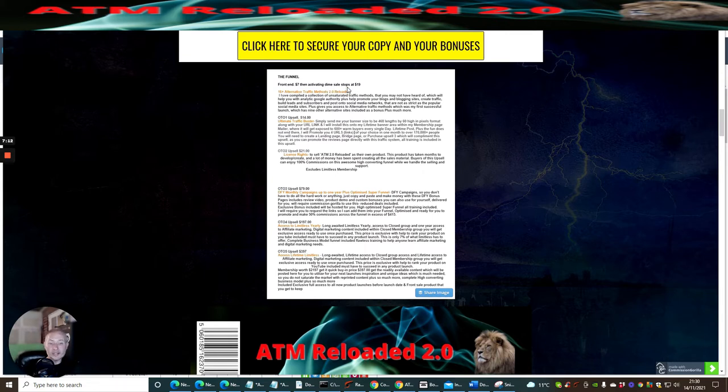The front end is just $7, activating the diamond sale which then stops at $19. OTO one, the Ultimate Traffic Buster upsell, is just $14. This gives you the chance to promote four URLs to over 170,000 plus people every single time. Plus, if you get a banner sized 468 wide by 60 high in pixel format along with your URL link, I will put you on my own traffic mailer where there are over 600 plus warm buyers — and that is lifetime.